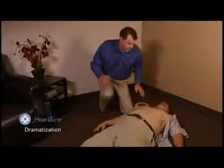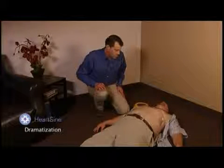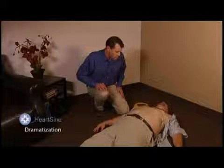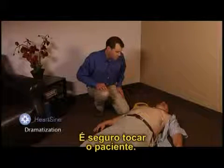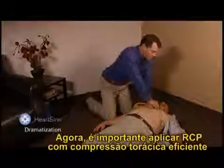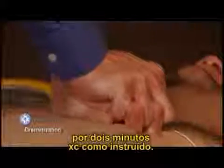The device instructs: 'Do not touch the patient' while assessing heart rhythm and analyzing. The device then advises: 'No shock advised — it is safe to touch the patient. Begin CPR.' It is important to apply effective CPR chest compressions for two minutes as directed.